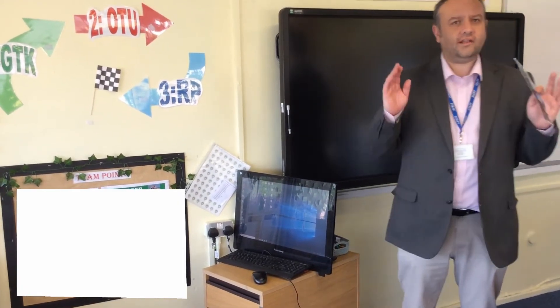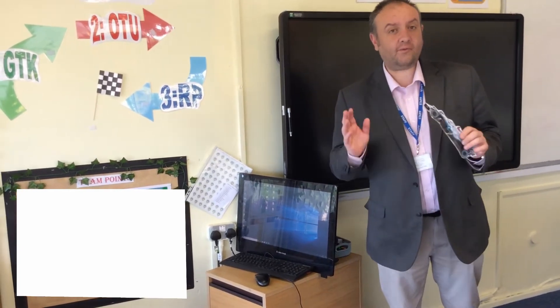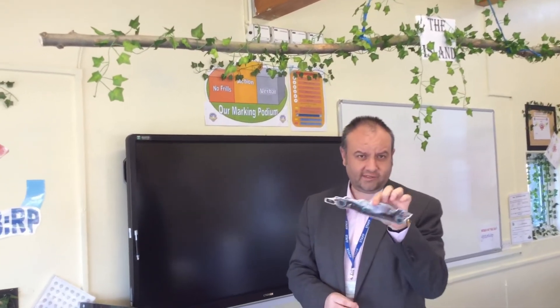Hello everybody and welcome to our latest short film on life and learning here at Mayfield. I'm here in 5MH and I'm going to be telling you all about learning laps and marking podiums. I'm stood here under the island in year 5, dressed very nicely with the ivy, and I've got a picture of Lewis Hamilton in my hand as I take you through what actually is a learning lap and a marking podium.